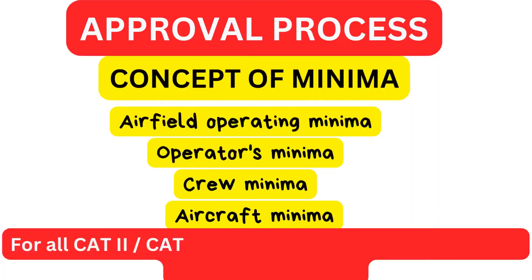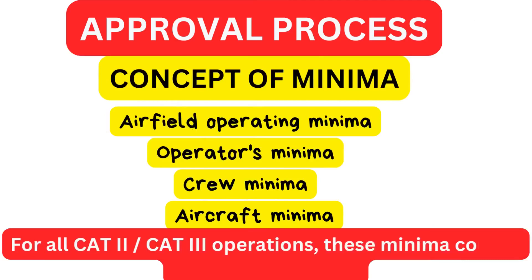Airfield operating minima are established in accordance with airport authority published approach charts. Operators minima are the lowest minima an operator is allowed to use at a specified airfield, following approval from its operational authority. Crew minima are the lowest minima a crew is authorized to operate, depending on crew qualification. Aircraft minima are the lowest minima demonstrated during aircraft certification. For CAT 2 or 3 operations, these minima are expressed as DH and RVR.